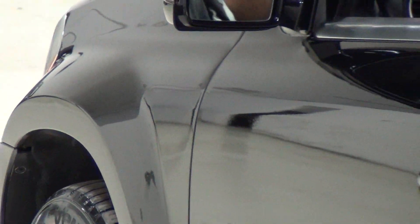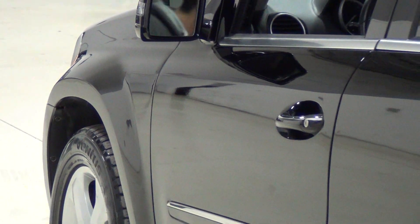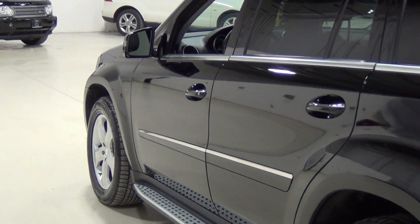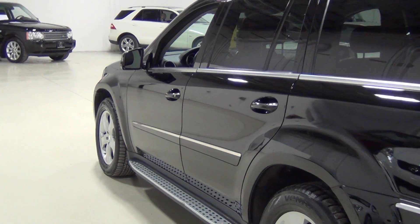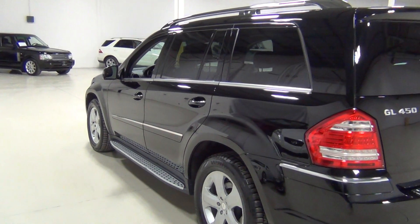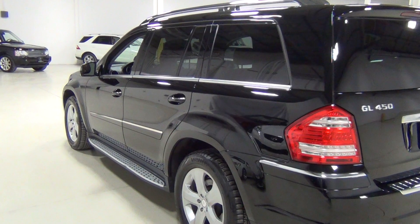I'm going to zoom into the front fender and then zoom out slowly so you can see what the paint looks like. The paint is gorgeous. Can you see the brushed aluminum running boards? See those on the side?